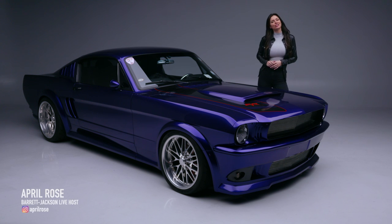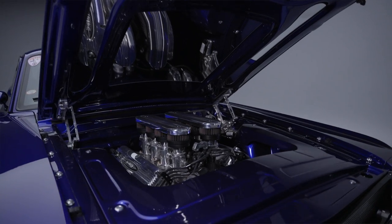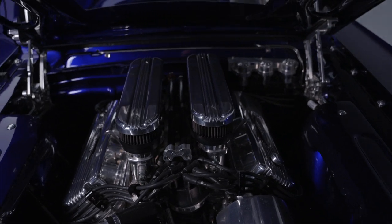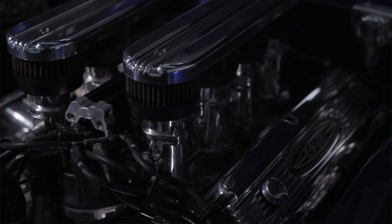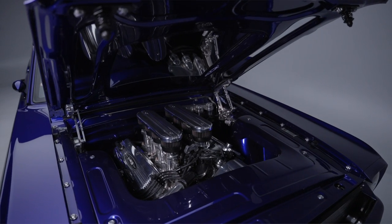Hey there, April Rose here taking a first look at a 1965 Mustang custom fastback named Venom. A lot of work went into this build. It's powered by a 427 Roush IR with an iron 4-bolt block, steel crank, H-beam rods, forged pistons, CNC-ported aluminum heads, a roller cam, and an 8-stack intake.